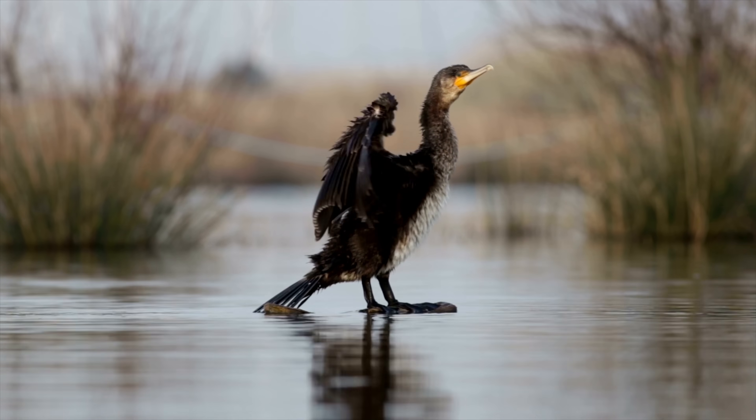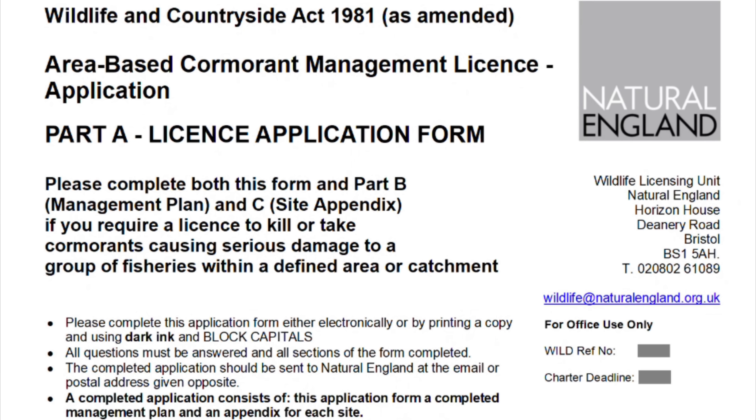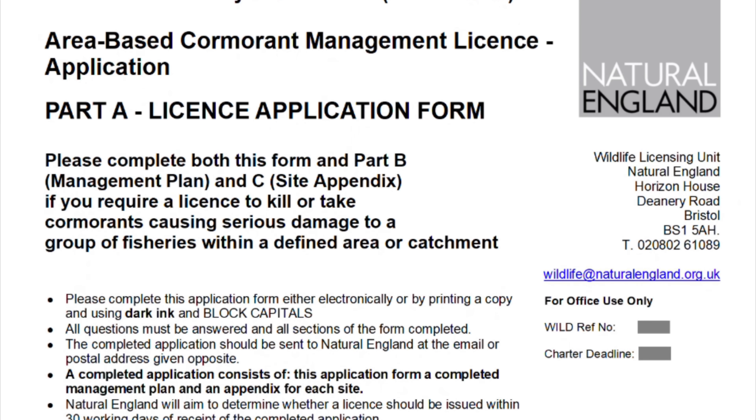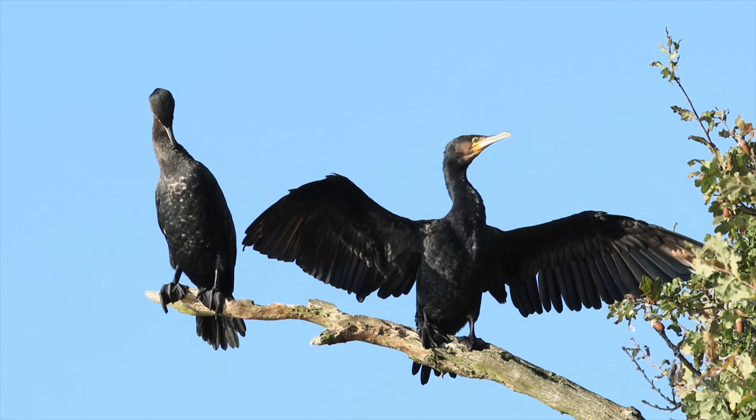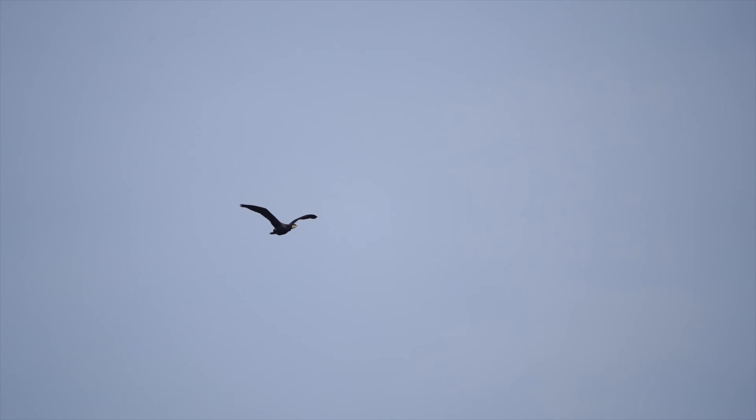So the obvious answer: shoot them. Cormorants are protected, but licenses exist. Natural England issues them for damage; Natural Resources Wales has trialled them for conservation. But this is where the conflict gets messy.